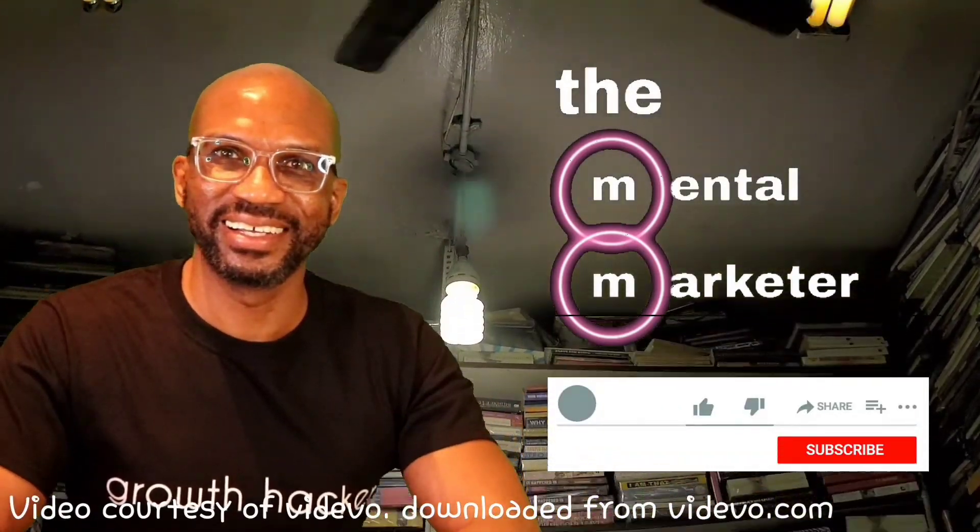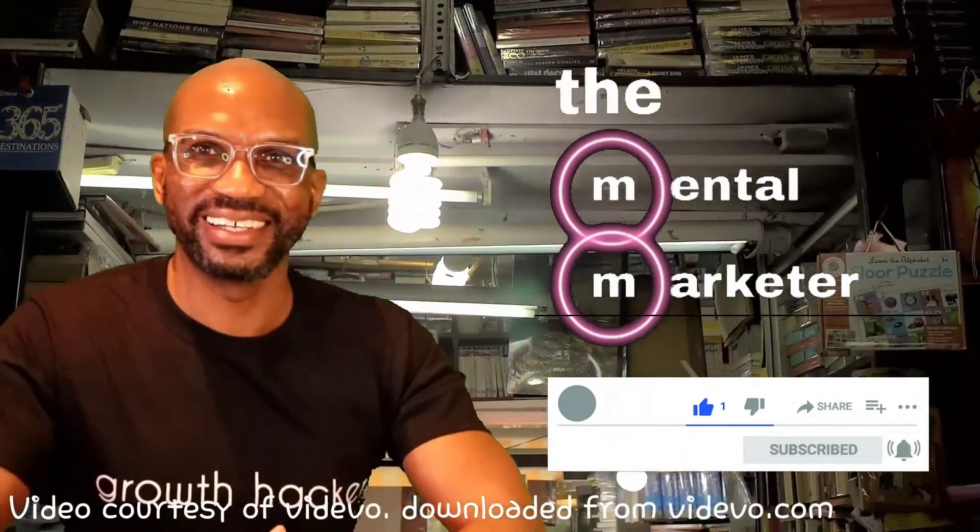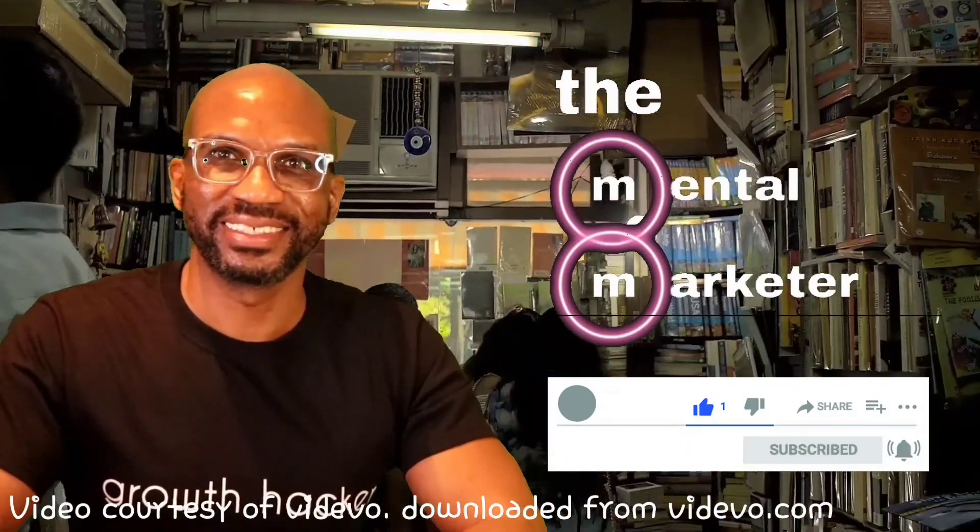If you're new to my channel, make sure to like and subscribe to continue receiving great content.